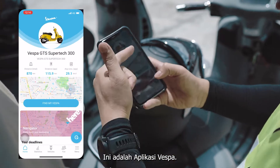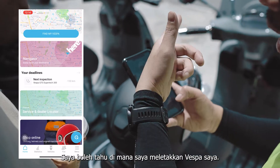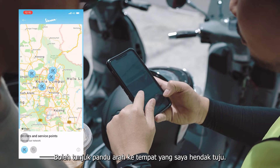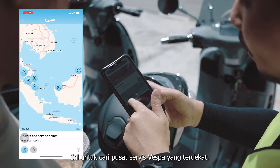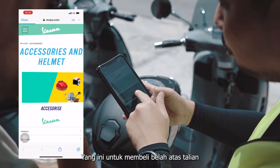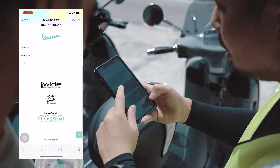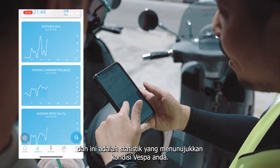So this is basically the Vespa app. It can tell us 'Find My Vespa' — where you parked your bike. And this is the navigation that directs you to navigate somewhere. This tells you the next inspection or service. This is 'Find the Nearest Service and Dealer Locator.' And this shows the Vespa online shop for accessories like helmets or t-shirts. Then this is their website, and this is the statistics that tell us about your bike.